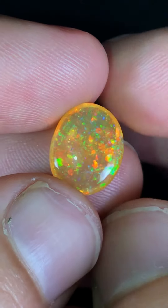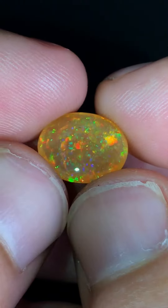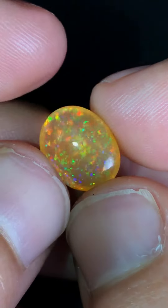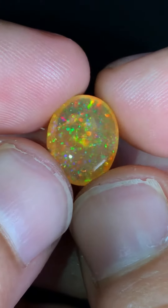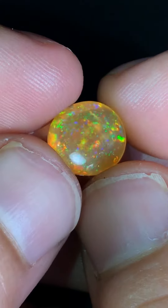Hello everybody and welcome to Love and Light Opal. I have a really beautiful and stunning stone to share with you guys. This is a 2.95 carat Mexican gem opal. It has an orange body tone and some of the best confetti pinfire I've ever seen.